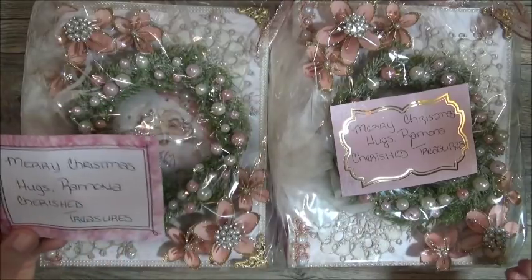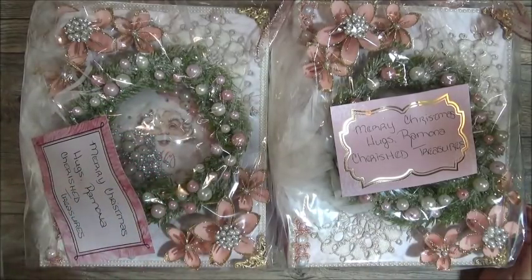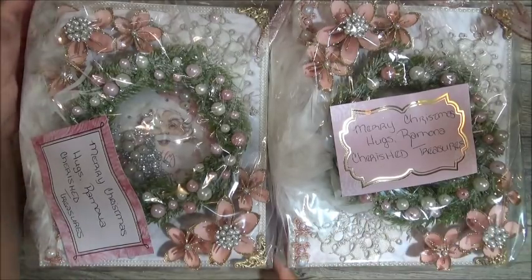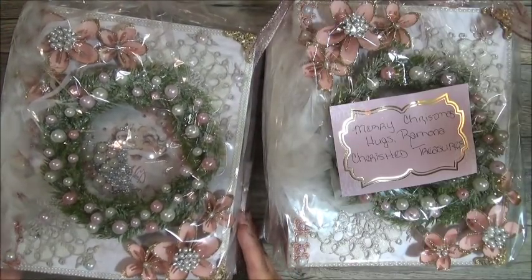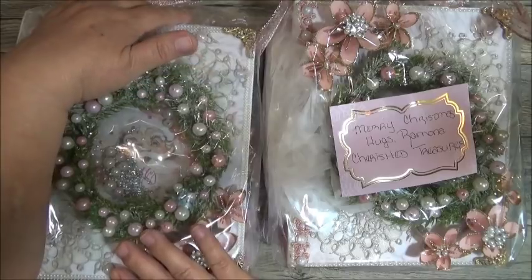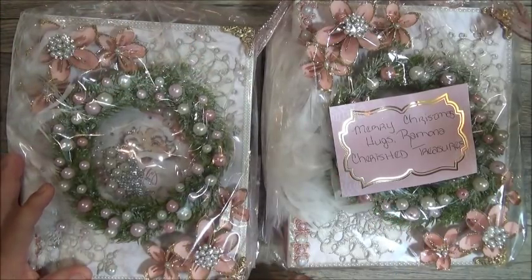Her presentation is amazing and it really inspired me to do something a little different with my projects. This is what she created. Look at how beautiful they are. She didn't wrap it in tissue or anything like that, but she did put it in a plastic bag to protect it because this book is pretty big — a very good size. It's beautiful.